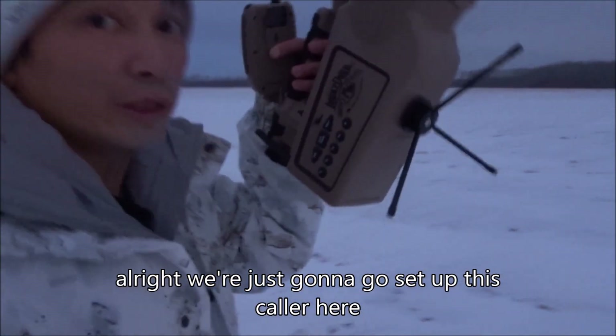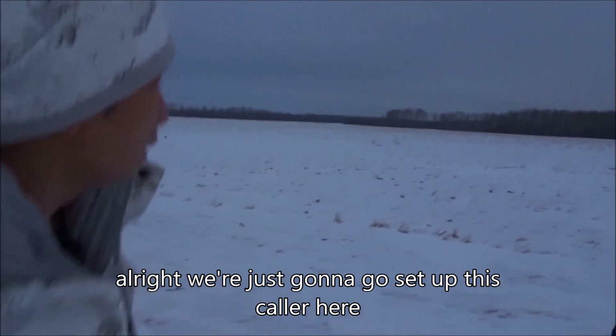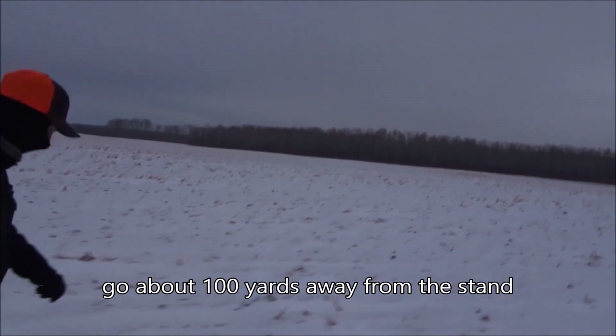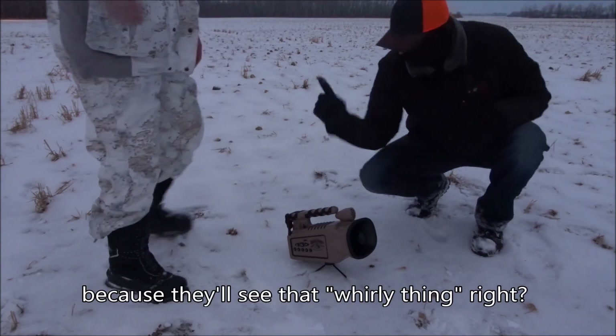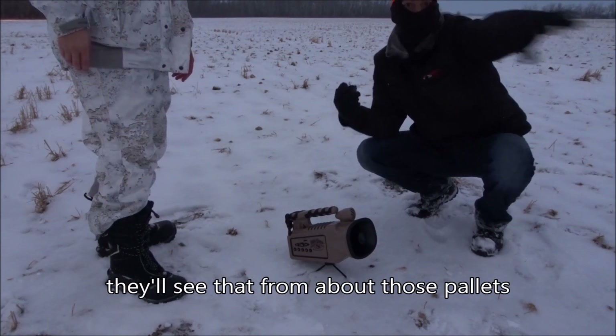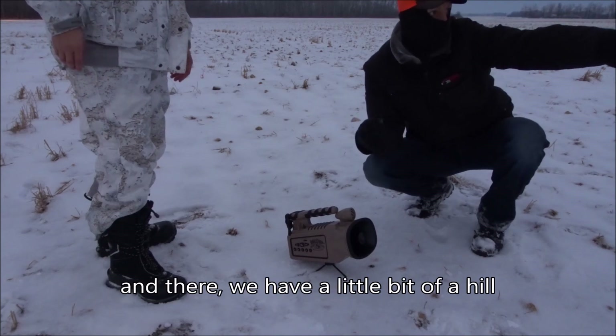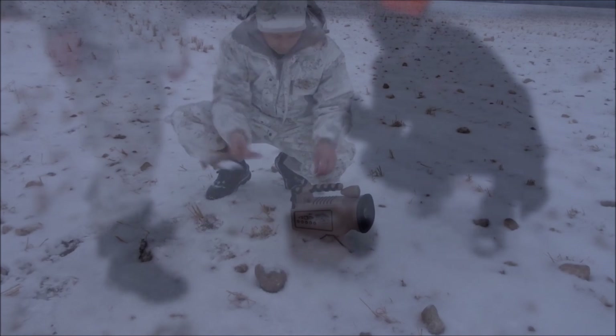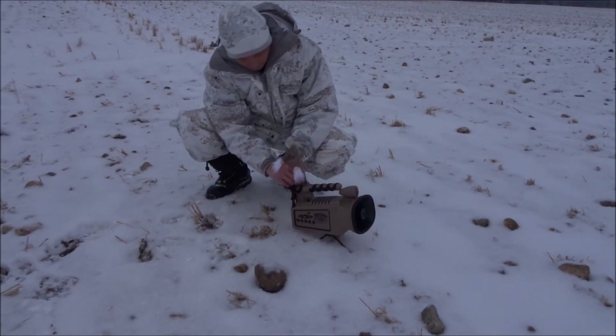When hunting coyote or other predators, we use what's called a predator call, which mimics sounds of various prey species in distress and other sounds that may draw the predator in. In this case I'm using an electronic one which can be placed in the middle of the field and controlled via remote from the blind. Action can happen quick, so rule number one is don't call until you're fully set up.